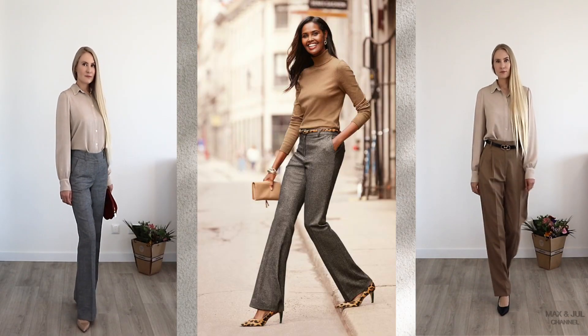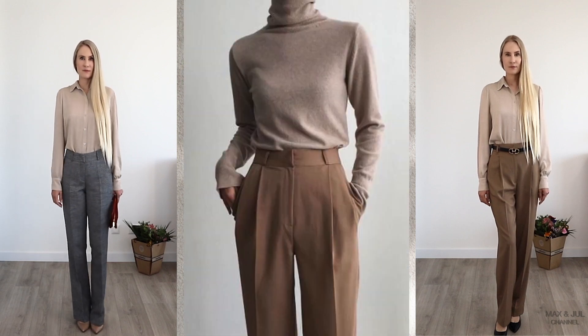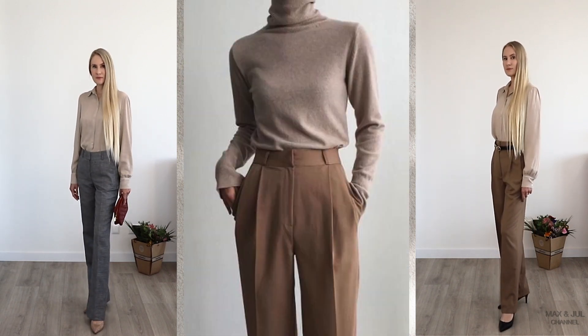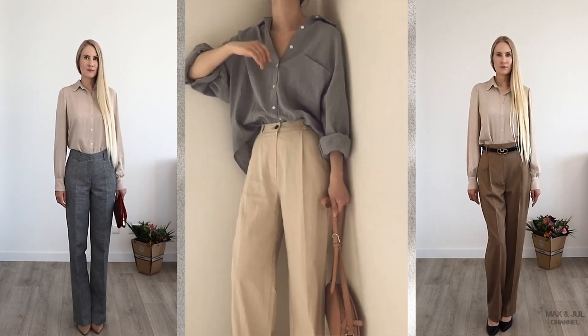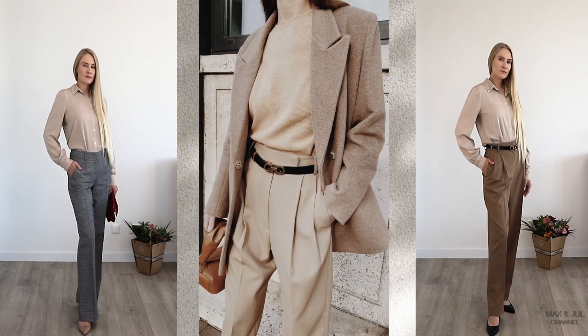Beige and grey, as well as beige and beige — these combinations are very calm and restrained, and of course suitable for the office or everyday outfits. Looks can be taken as a base and complemented with jewelry and accessories.